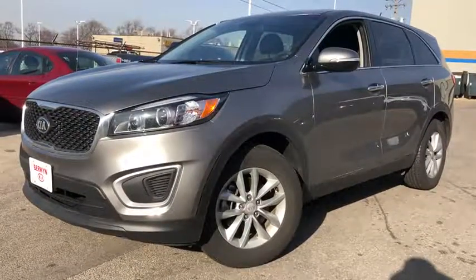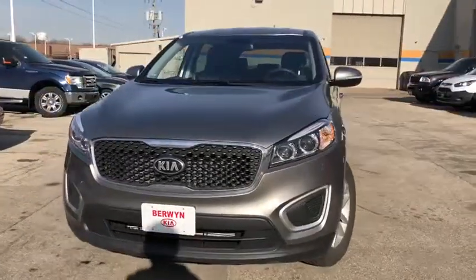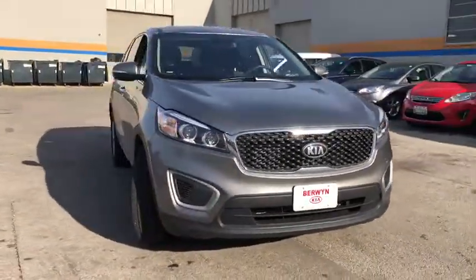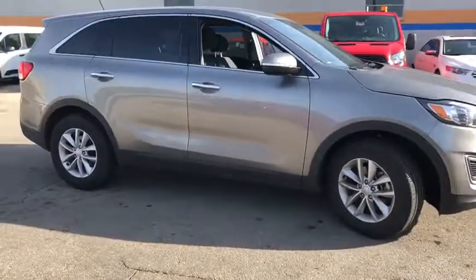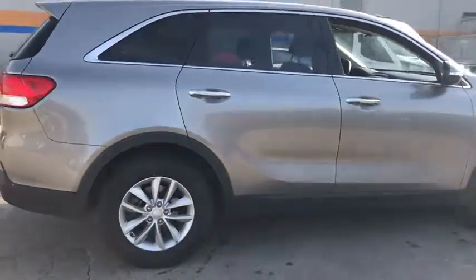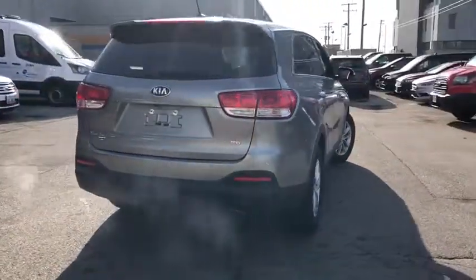The 2018 Kia Sorento is a comfortable riding, powerful compact SUV loaded with impressive standard features. Take one look at its stylish, sleek design and you'll want to cross over to a Sorento. This vehicle has less than 10,000 miles. Here are some of this vehicle's great options.